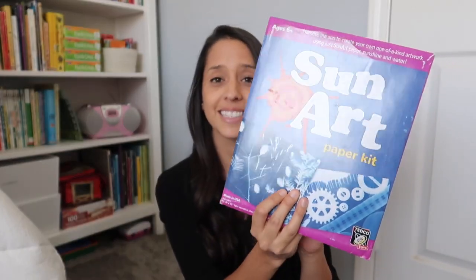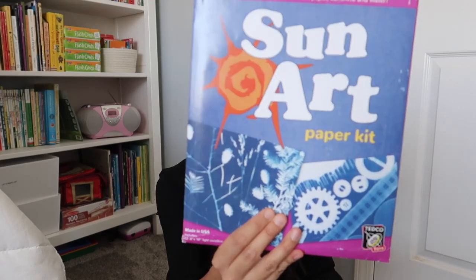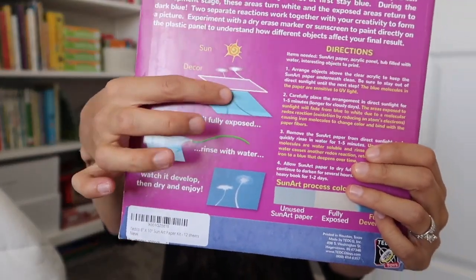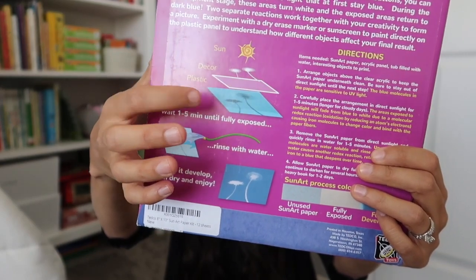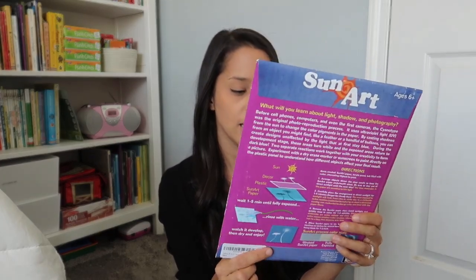I got some sun art paper kit — this is so much fun, I'm really excited to do this. You create your own one-of-a-kind artwork using sun art paper, sunshine, and water. You set these outside with leaves or toys or whatever you want, the sun will imprint the picture, and you soak it in water and it makes a little fun print. I thought this was such a fun idea so I went ahead and grabbed this. It was in either our art book or our science book as an experiment, and we are going to be doing that at the very beginning of the year since it's California and very sunny.